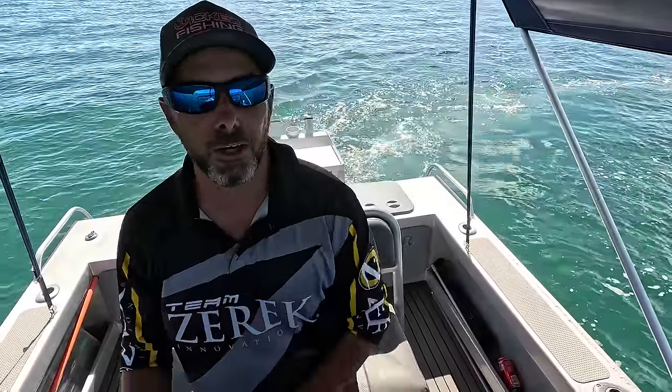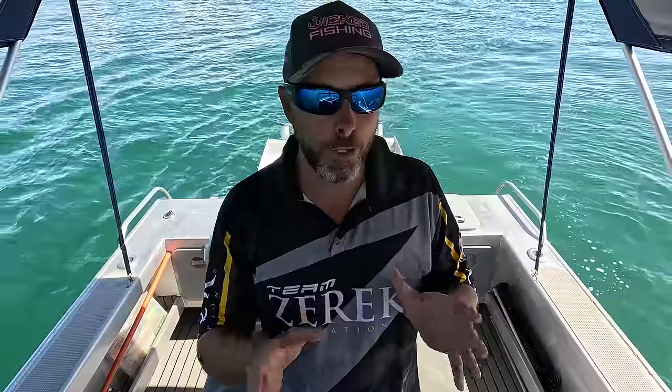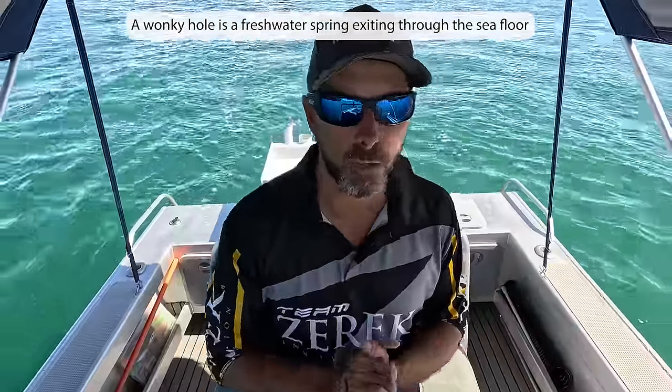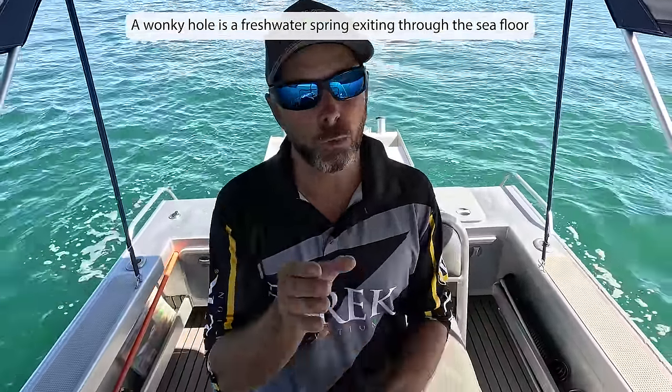G'day ladies and gents and welcome to another episode. In this video I'm going to show you a little wreck that I have in Moreton Bay. This is not just a run-of-the-mill wreck - there's something really cool that's happened. It's a bit of a natural occurrence that happens with a lot of wrecks but this one in particular is a really good example of it. I found it originally because it was in a big hole - a bit of an odd thing. It looked almost like a wonky hole, like you'd find in North Queensland. We don't get them in Moreton Bay - I have confirmed with scientists. What we do have in Moreton Bay is paleo channels, very old little river channels. There are quite a few in the bay that I have found.